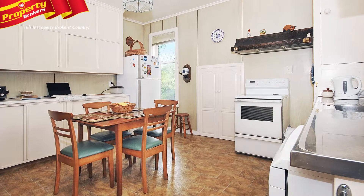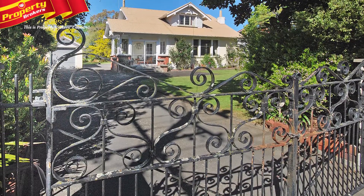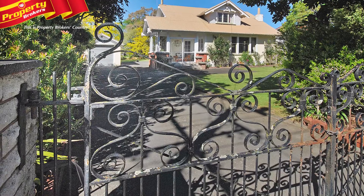You'll find a separate dining and kitchen space, which will make serving guests just like the old days. The property is charmingly set behind wrought iron gates amongst ornamental trees.